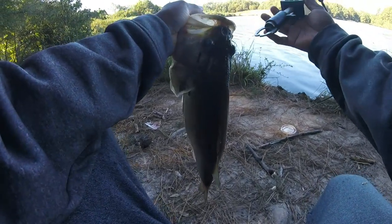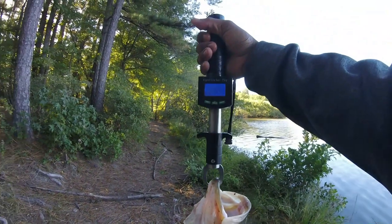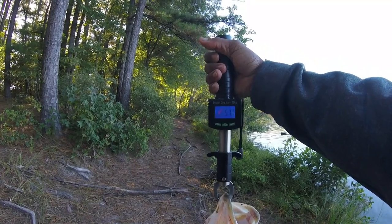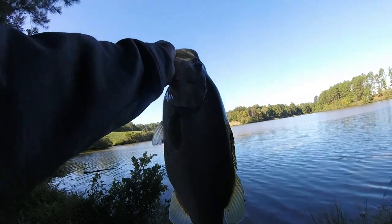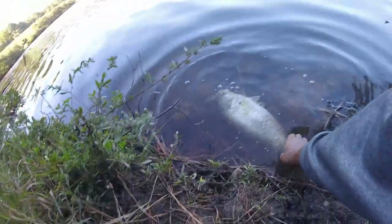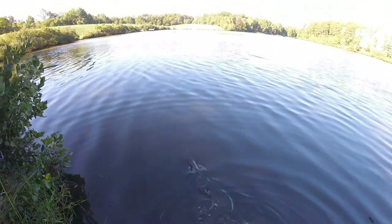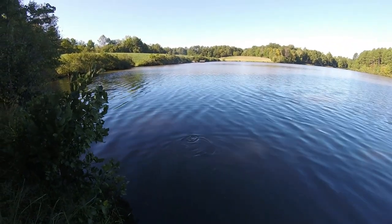I'm going to get a weight on him right now. Five point seven, seven — big fish! I'll get a couple pictures and put it back. Get her to dip back in the water. There she goes — off she goes.